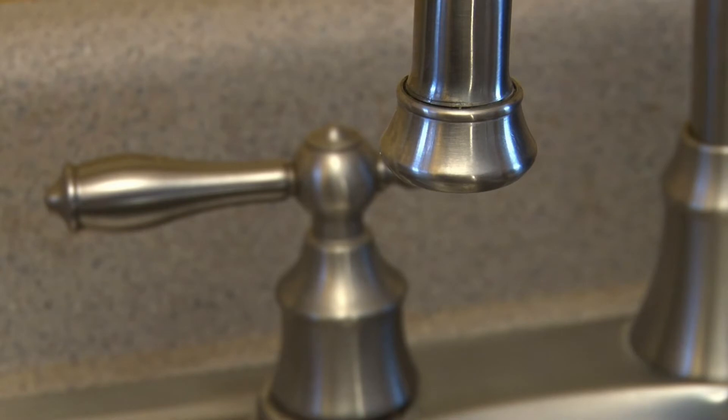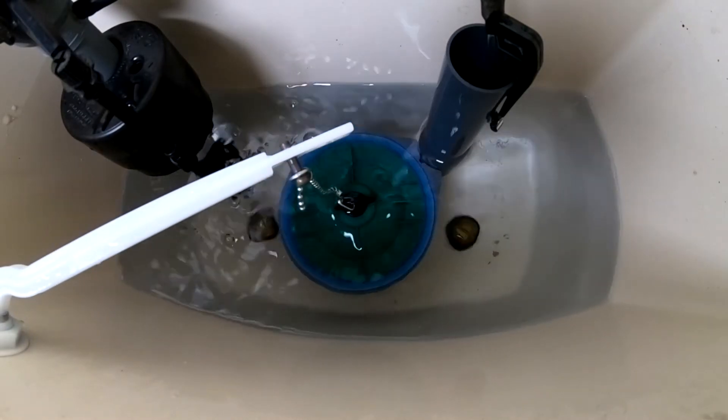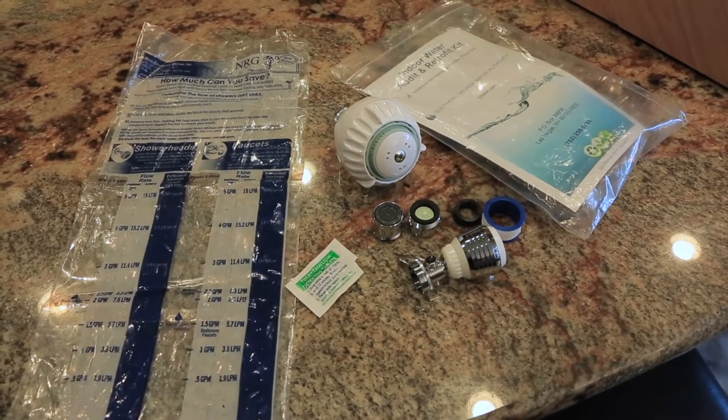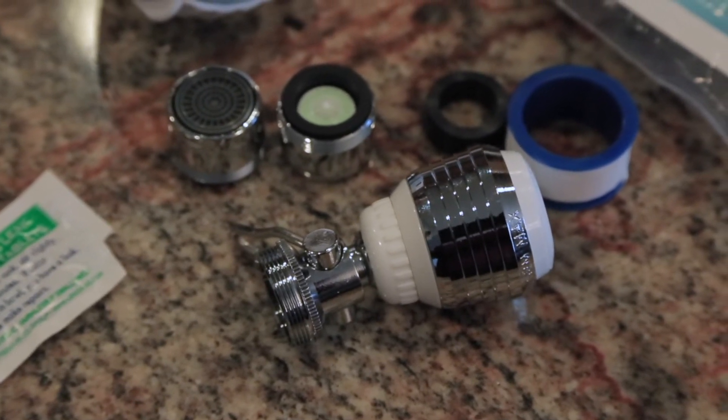Thankfully, most common household leaks — like dripping faucets and running toilets — are relatively easy and inexpensive to fix. Simple repairs and water-smart upgrades can save thousands of gallons of water. To help you test your water fixtures and toilets for leaks, the SNWA offers a free indoor water audit and retrofit kit.